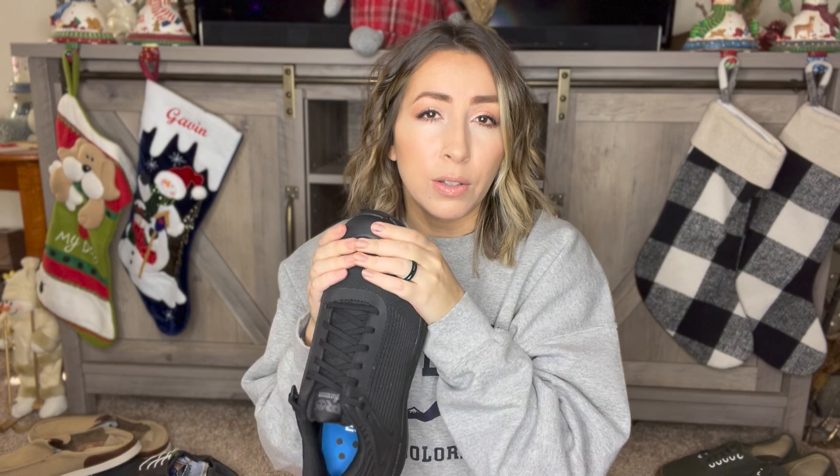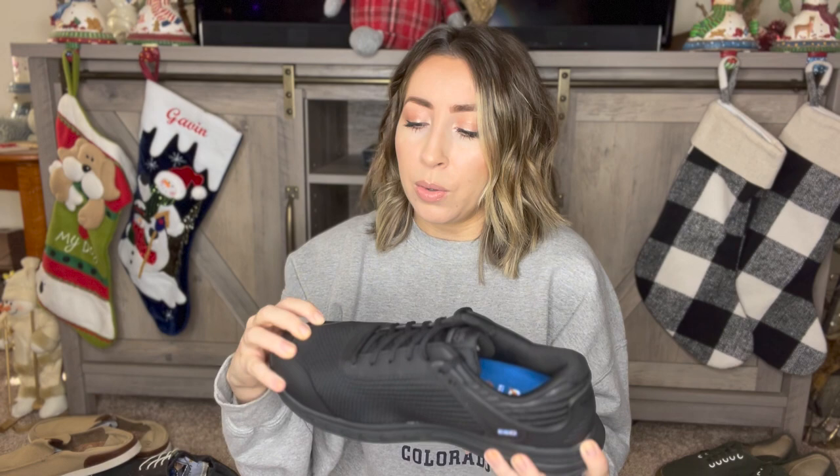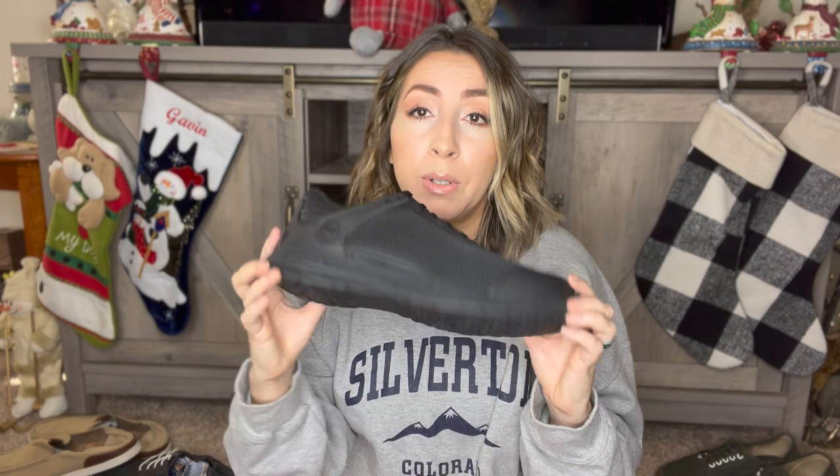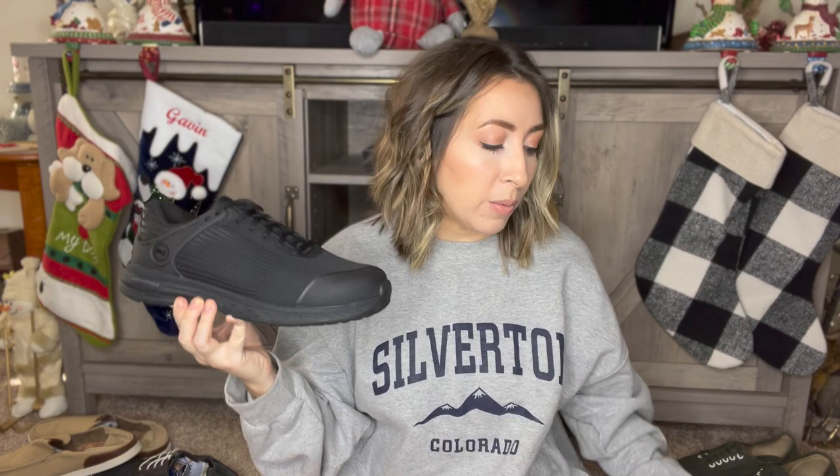Next up, we have a great find: a pair of Timberland Pro Anti-Fatigue Technology Work Sneaker Boots. They have a hard toe — not a metal steel toe, but some type of composite material, so they're super lightweight. These are brand new; you can tell they've never been worn and the insoles are in perfect condition. They're a men's size 10 and a half and also a wide width, which is great. I always love finding shoes in wide width — definitely include that in your title because a lot of people search for wide-width shoes.